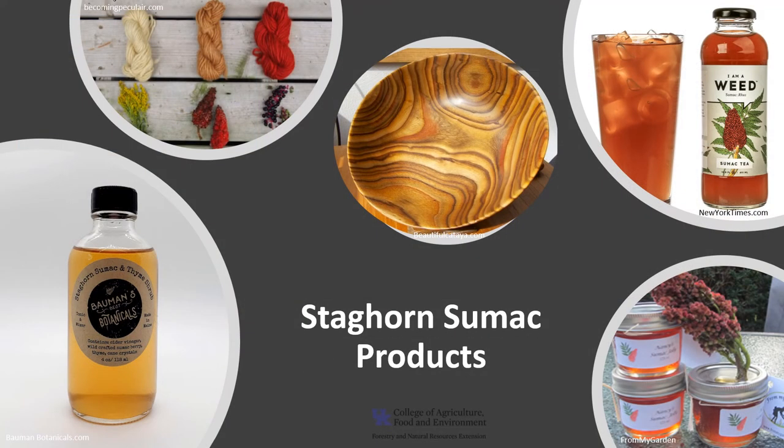Staghorn sumac is planted as an ornamental, particularly for low water use plantings, although its habit of producing root sprouts is detrimental to lawn maintenance. The wood is used for small specialty items such as turned bowls and serving utensils. The fruit is used to make beverages such as sumac tea and lemonade, as well as herbal tonics and jelly. All parts of the sumac, except the roots, can be used as a natural dye.